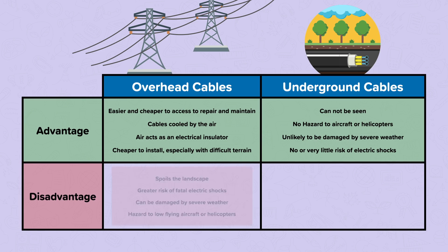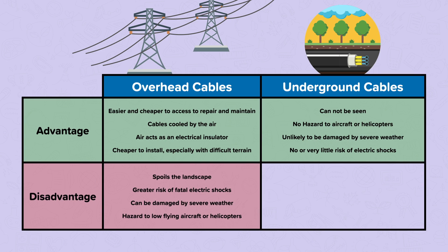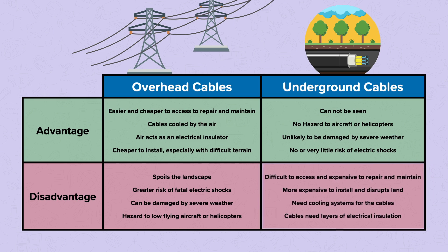Disadvantages of overhead cables include: some people feel they spoil the landscape; there is a greater risk of fatal electric shocks as they are exposed; they can be damaged by severe weather; and they are a hazard to low-flying aircraft or helicopters. Disadvantages of underground cables include: they are difficult to access and very expensive to repair and maintain; they are more expensive to install and disrupt a lot of land; they often need cooling systems to reduce cable temperature; and cables also need layers of electrical insulation.